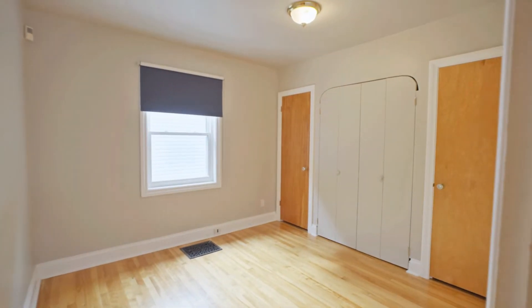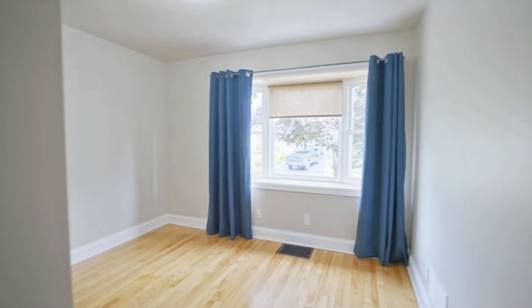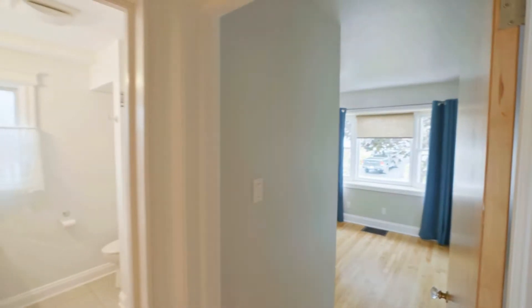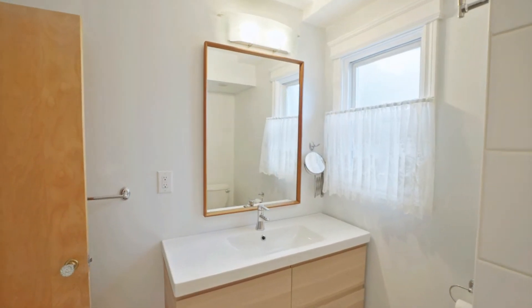The first of two main level bedrooms offers extensive closet space. The second bedroom enjoys views through a bay window and has the potential to transform into the perfect home office. These rooms share access to the renovated main level bathroom, updated with a new floating vanity, offering plenty of storage and the convenience of a tub shower.